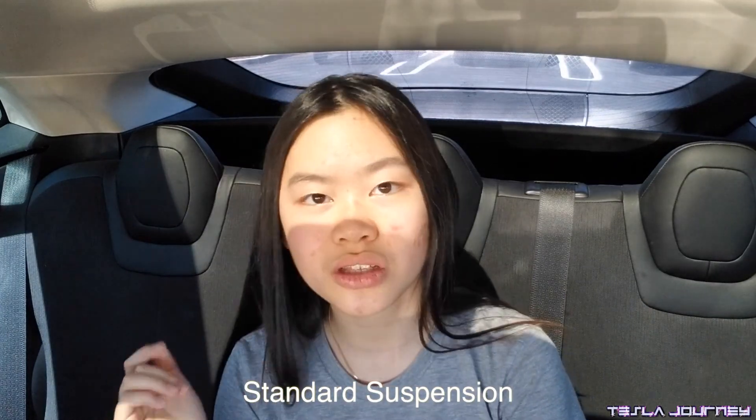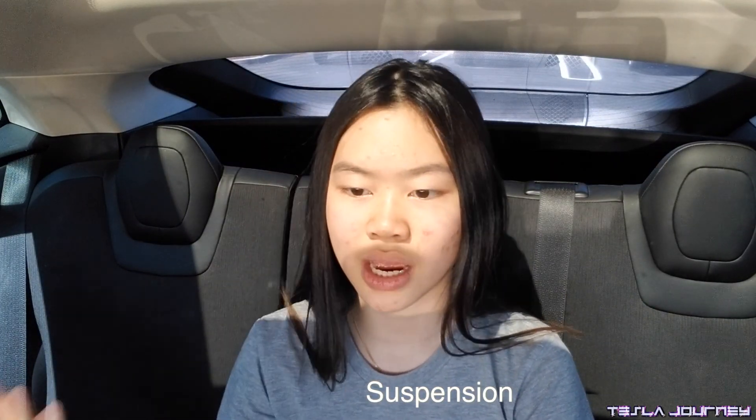This car has standard suspension — not air suspension — which means you can't raise or lower the car. It's like your standard coil suspension, but going over potholes and bumps actually feels kinda smooth.